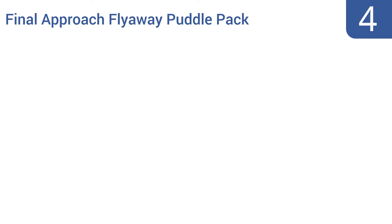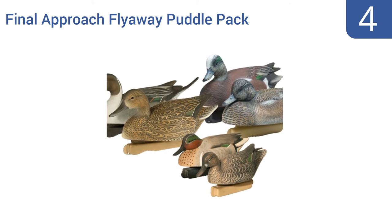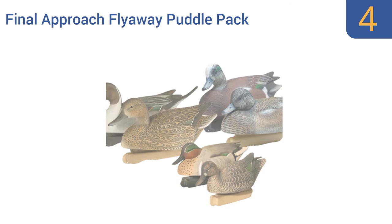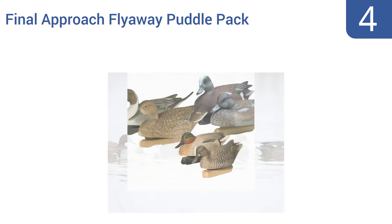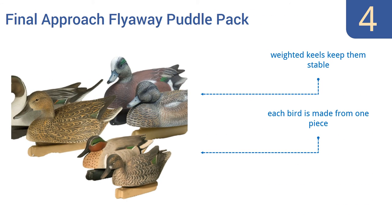At number 4, the Final Approach Flyaway Puddle Pack has been custom designed with highly visible paint schemes and comes with a variety of ducks to help you catch any species. Each unit has perfect anatomical correctness. Their weighted keels keep them stable and each bird is made from one piece. However, the paint is not very durable.